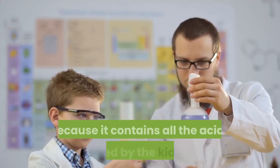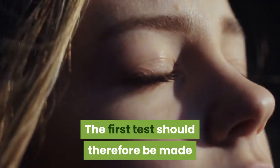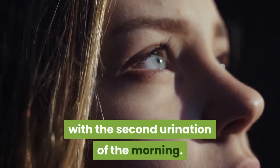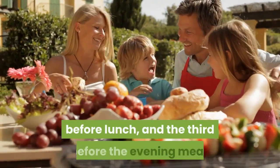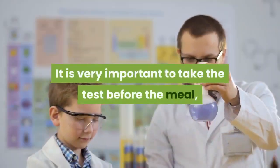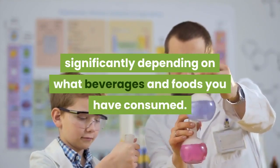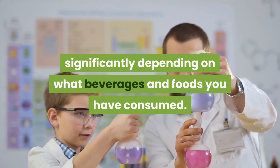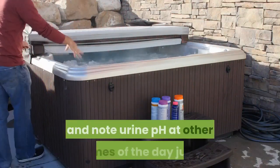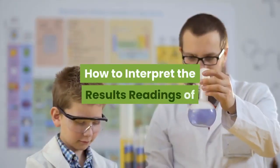As a rule, the first urination in the morning is not representative of your normal pH because it contains all the acids filtered by the kidneys that have accumulated overnight. The first test should therefore be made with the second urination of the morning. The second test should be made on the urine before lunch, and the third before the evening meal. It is very important to take the test before the meal, because pH can temporarily vary significantly depending on what beverages and foods you have consumed.